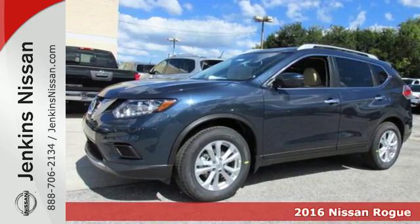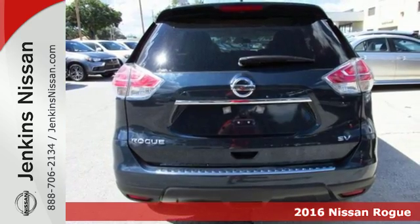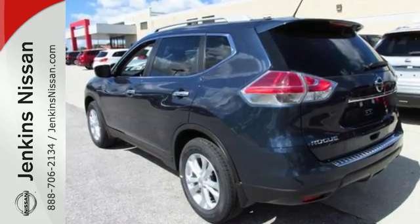Here's a 2016 Nissan Rogue. Whatever your cargo needs are, there is a solution with this Rogue. The easy-flex seating with second-row split-folding bench seat is truly accommodating, offering up more room than any of its competitors.